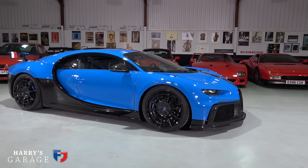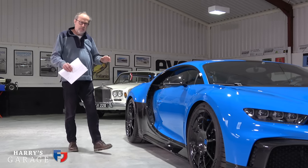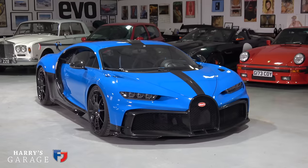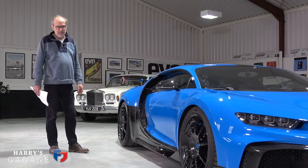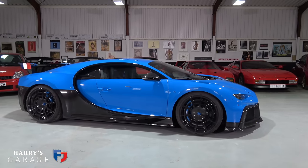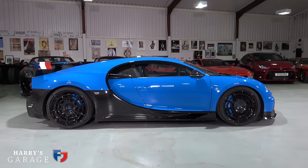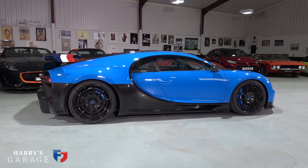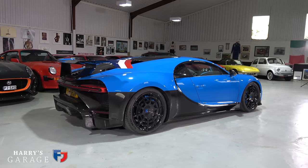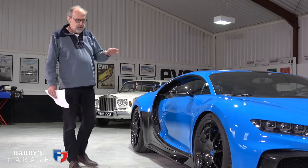One big surprise with this Chiron is it's not as big a car as you'd expect. With an 8-litre W16 engine and all this performance, you'd think it'd be enormous. It's not — it's just over 4.5 metres long, and a Ferrari LaFerrari is 4.7 metres long. The Pur Sport is actually slightly longer, listed at 4.647 metres with its large rear diffuser — putting it on par with something like a Ferrari F8. It's more compact than you might think.